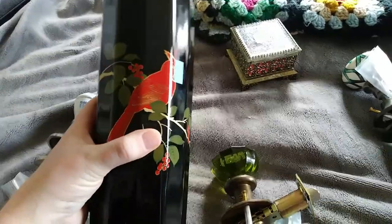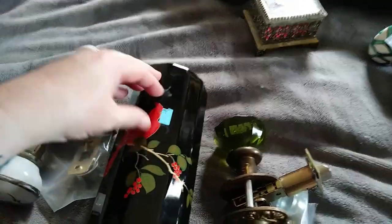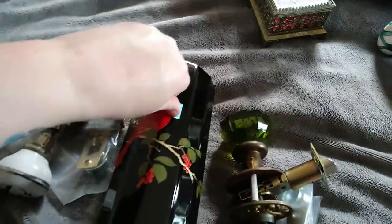Alright, two thrift stores — what did I come home with? I don't even think I showed you guys this. It's an Otakari vase, and it has a cardinal on it. Very festive, very Christmassy. Spent $4 on it.